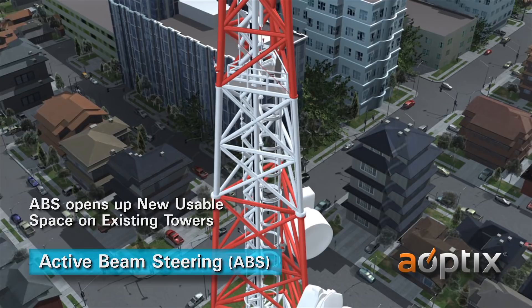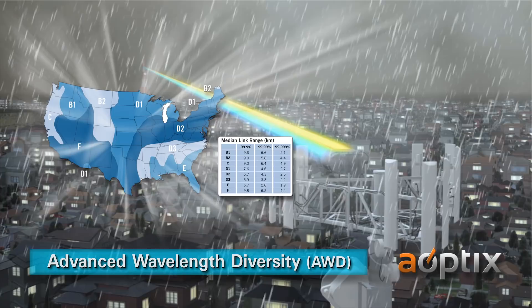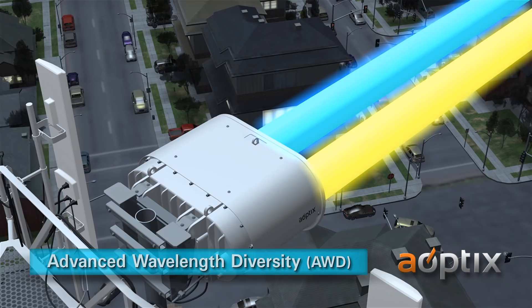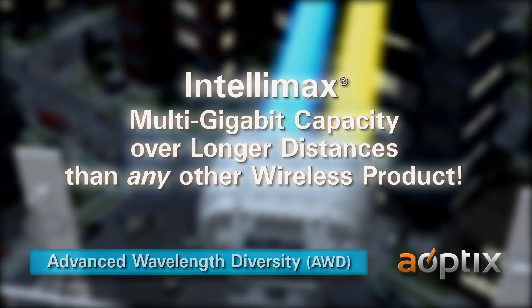Advanced Wavelength Diversity, or AWD, mitigates weather disturbances. This spectrum diversity solution enables distances up to 10 kilometers with carrier-grade availability at 2 gigabits per second. The two wavelengths have diverse performance characteristics that complement each other in severe weather conditions, offering multi-gigabit capacity over longer distances than any other wireless product.